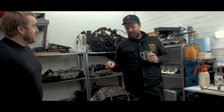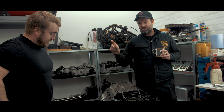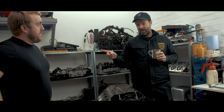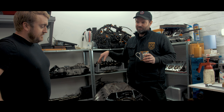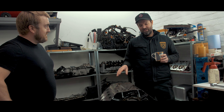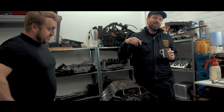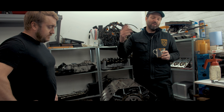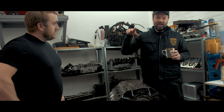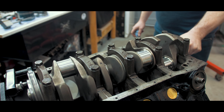Basically, one of the lifters got seized and mullered the camshaft. A local guy helped out massively, but Daz has done pretty much everything.